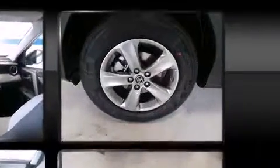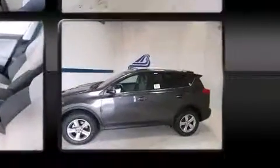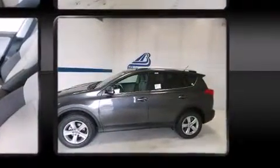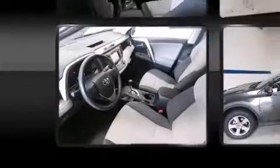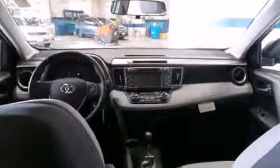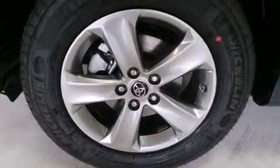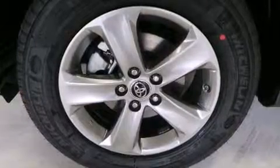Toyota also prioritized safety and security by including dual front impact airbags with occupant sensing airbag, front side impact airbags, traction control, brake assist, ignition disabling, and four-wheel disc brakes with ABS. Various mechanical systems are monitored by electronic stability control, keeping you on your intended path.